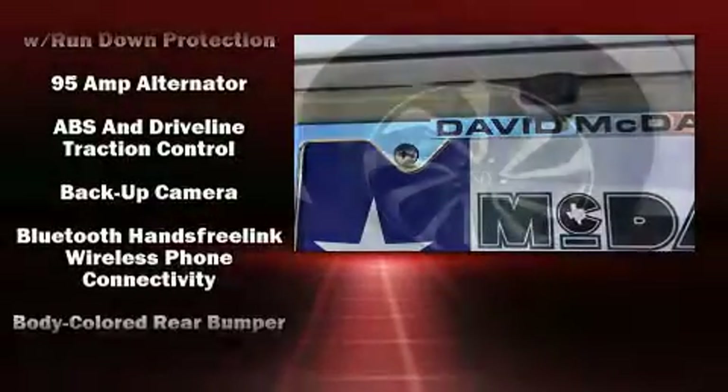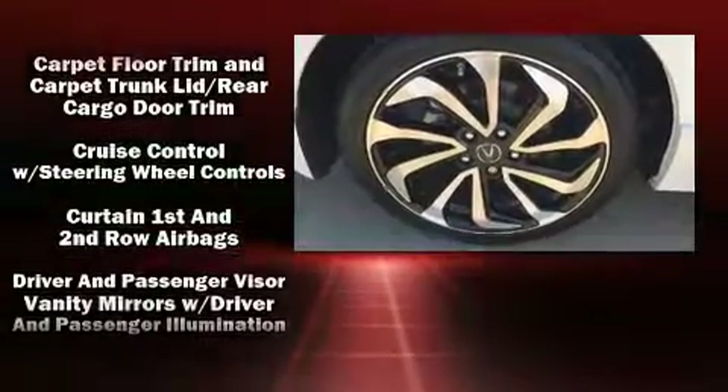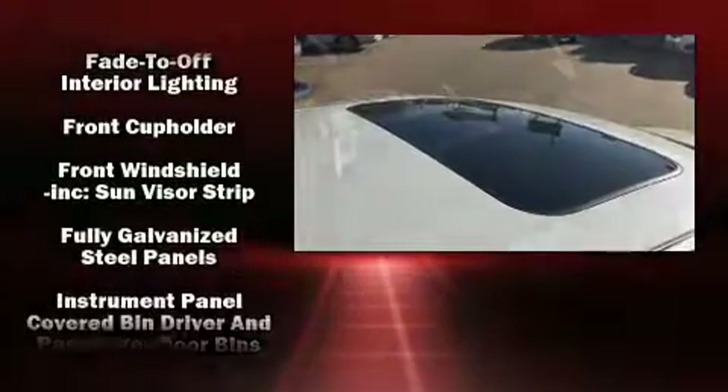Acura ensures the safety and security of its passengers with equipment such as dual front impact airbags, an emergency communication system, and four-wheel disc brakes with ABS.